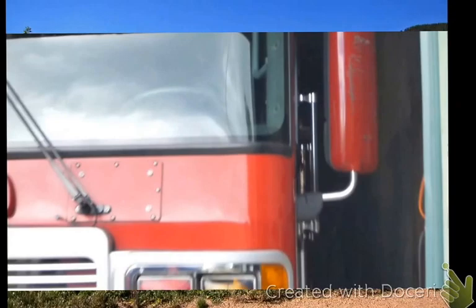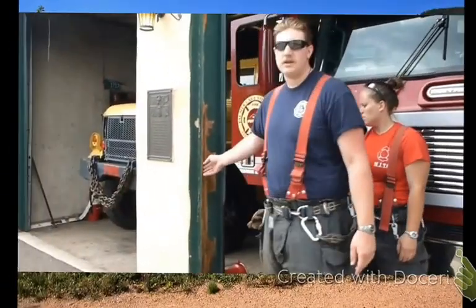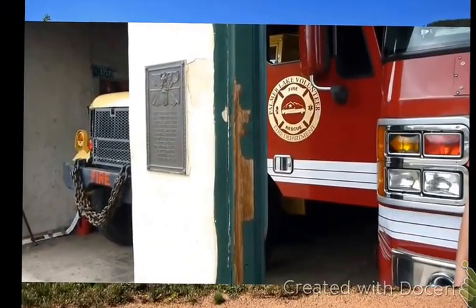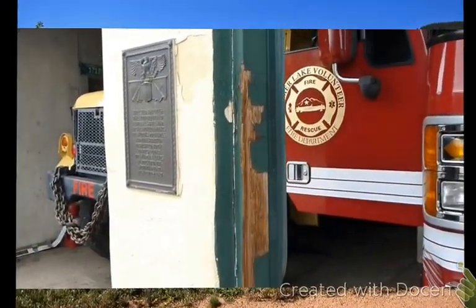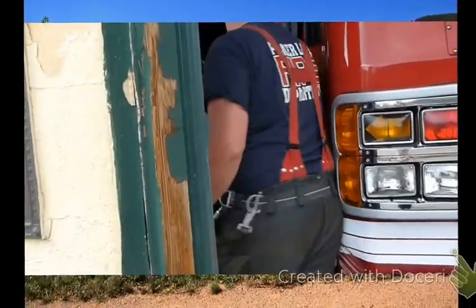We had to chop off the front bumper, and to remove the apparatus in and out of the bay, the mirrors have to be folded in for the truck to be able to come in and out. And every now and then, as you can see on this wall, the side of the truck will catch or our five inch will catch on the side. So it's a tight fit.